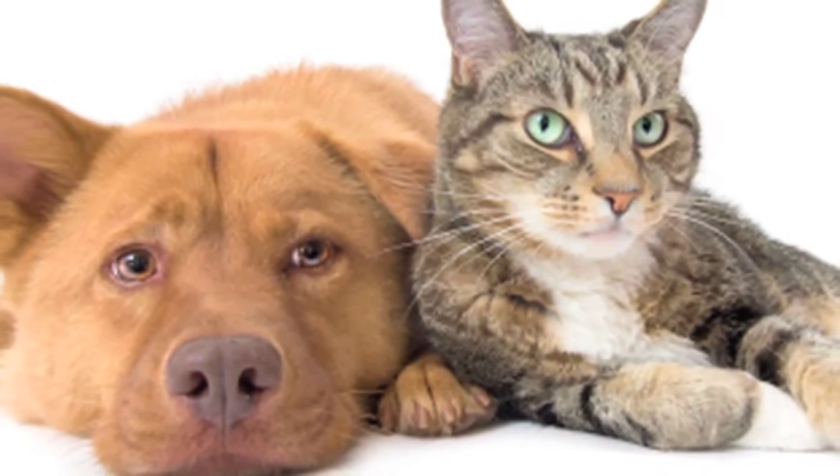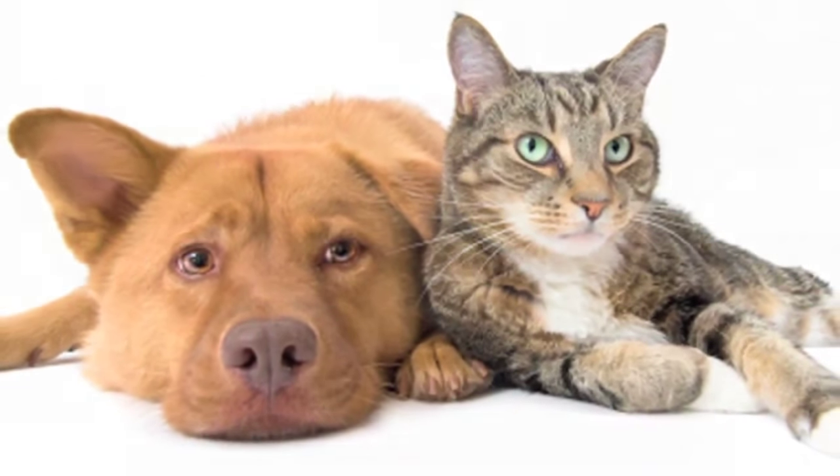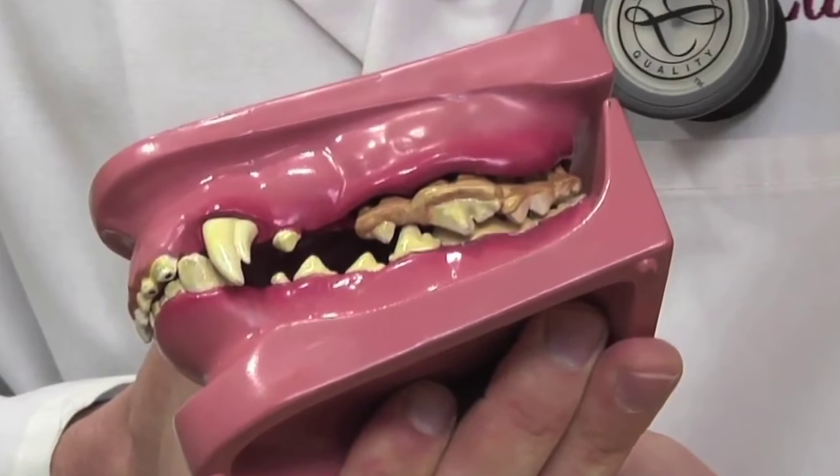If your pet has never had a dental exam, chances are there could be something lurking below the gum line causing pain and infection. A little known fact is that 85 percent of dogs and cats before the age of three already have significant periodontal disease present.